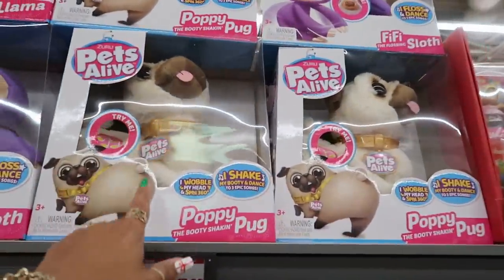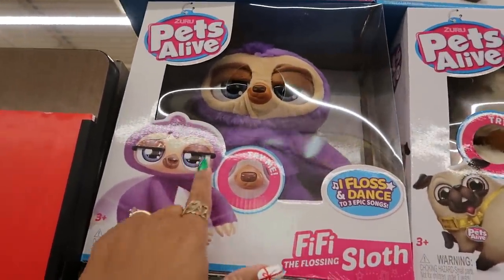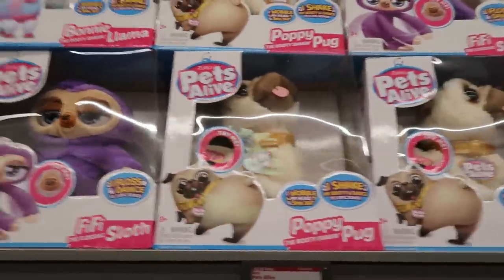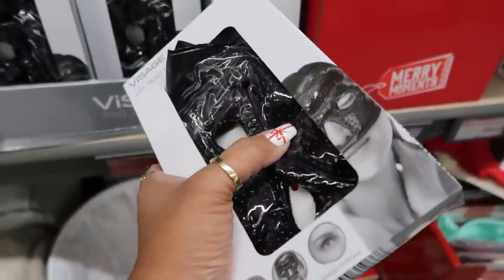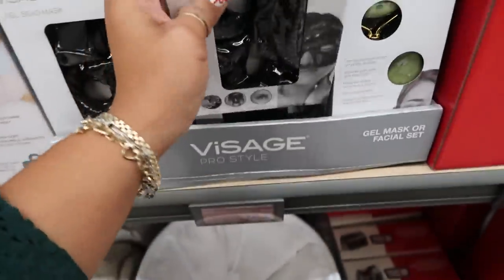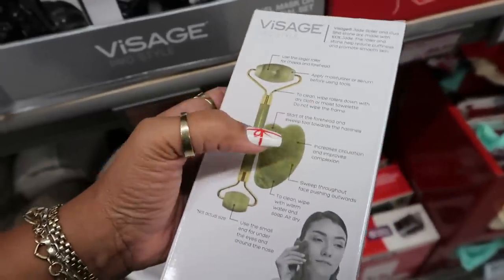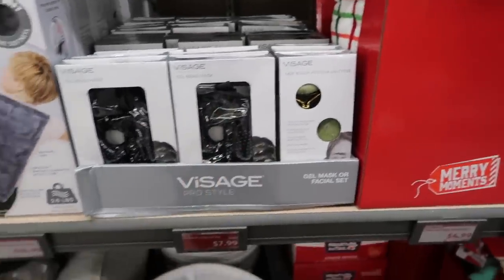The Pets Alive toys are $17.98 — there's Fifi the Flossing Sloth, she looks so sleepy. You press her nose and she moves — so cute! There are also gel bead masks for cooling and soothing and reducing puffiness. I've never had a black one with little black beads before. There's also a jade roller. I had a set like this before but I dropped it and it broke — these are $7.99.